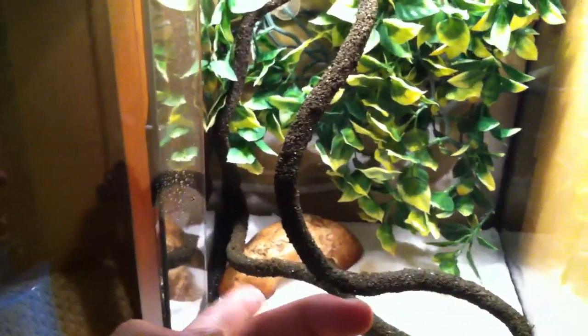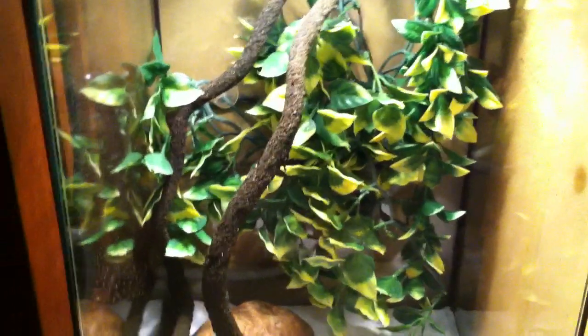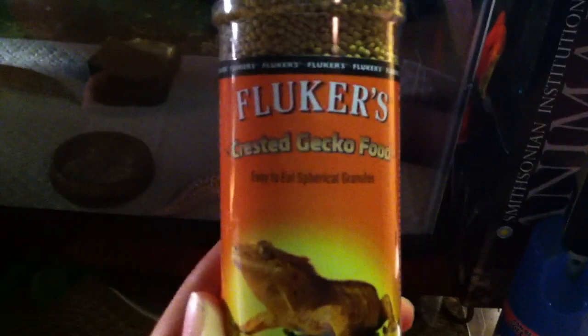Same setup: vine, three plants, and a hide. She's getting crested gecko diet every night. I also got this new crested gecko diet product, and I'm trying to wean her onto it by mixing it into her regular crested gecko diet. She's been eating some of it, so that's good.